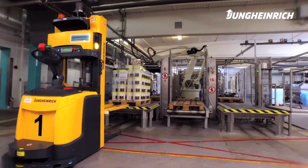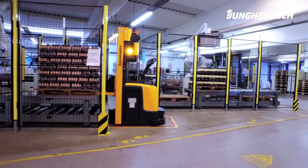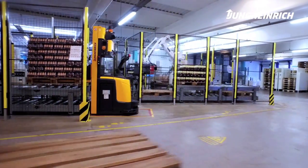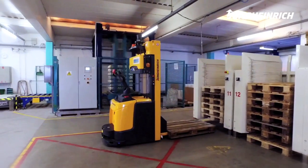After the pallets are filled with our products, the APMs come and collect them from the palletizing cells. Simultaneously, they deliver empty pallets for the palletizing cells to have a new pallet available for the next palletizing task.